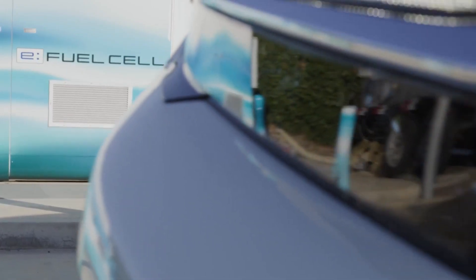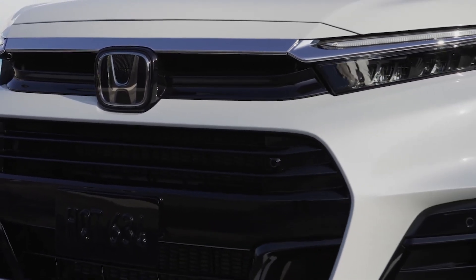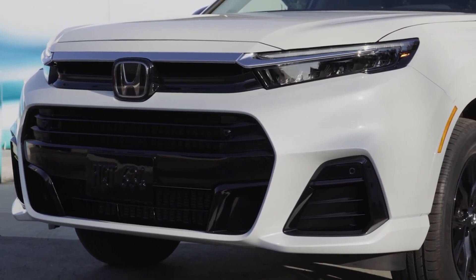There's no official price for the 2025 Honda CR-V EFCV just yet, and it's most likely going to be available through leasing options. Since California is the only state with infrastructure to support hydrogen cars, other than Hawaii, you'll have to inquire there with regard to cost.